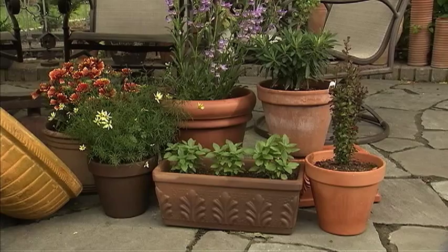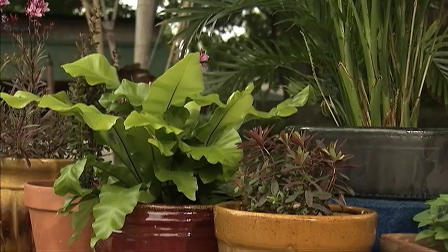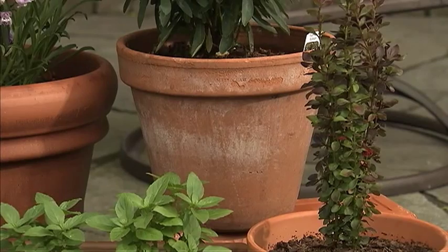Sure, they've got the classic terracotta pots in a number of sizes, which are hard to beat. But they also offer all sorts of decorative pots as well, both glazed and unglazed.